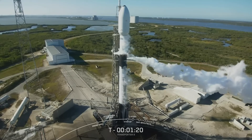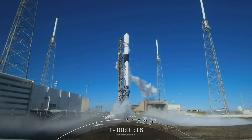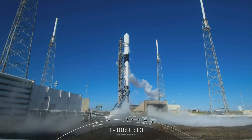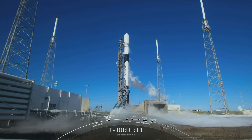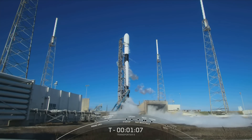Coming up next, the major milestone will be Falcon 9's transition into startup. That means that the flight computers on board the first and second stage will have taken over the launch countdown, and they'll continue to have control of the vehicle through the rest of the mission.